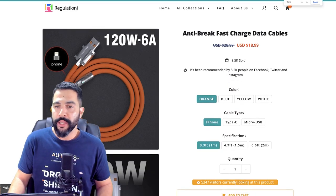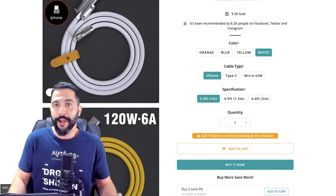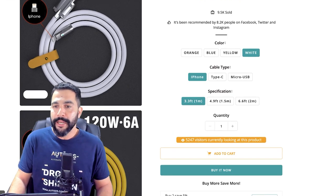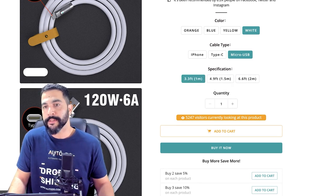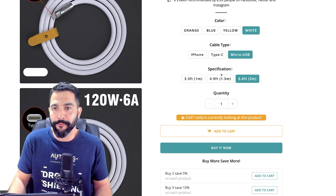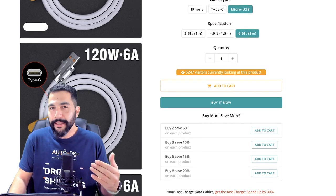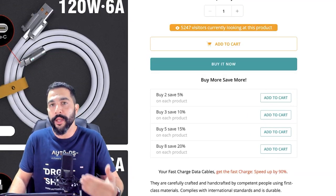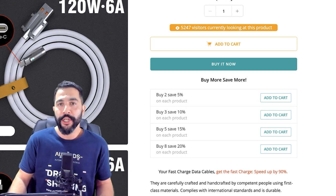He's got plugins trying to win the customer's trust and give them more confidence to continue to the checkout process. For example, it shows 5,000 visitors are currently looking at this product — don't really believe what you're seeing, but that does help with some customers. He's also got bulk discount pricing: if you buy two, save 5%; buy three, save 10%, and so forth. As we scroll down we can see the product's description with nice animations and images showing the product in action.